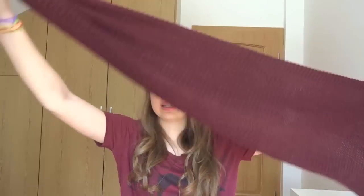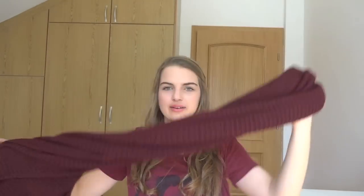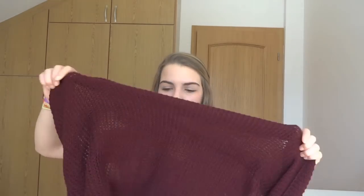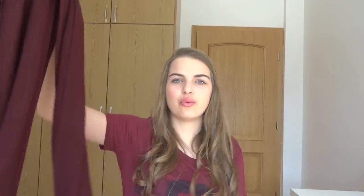The next thing I got from Zara was this burgundy scarf. You guys probably know how obsessed I am with burgundy — I just love it. It's a very, very thick scarf that I think will look great on oversized t-shirts. You can just twist it once or twice as you want. It's very cozy and I'm just in love with this color, so you will be seeing this in a lot of Outfit of the Day videos.